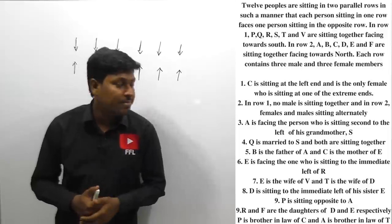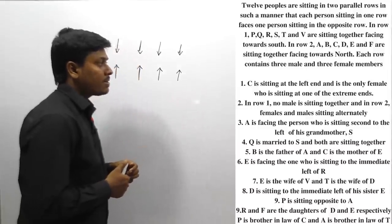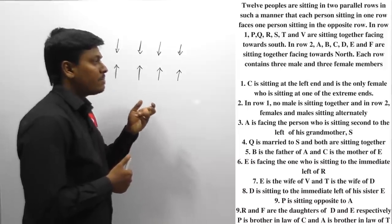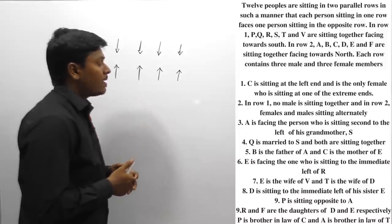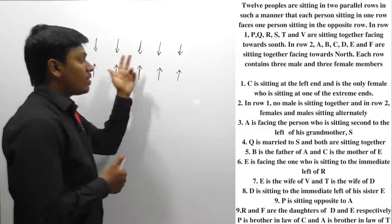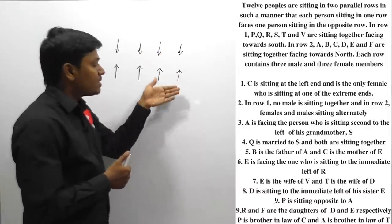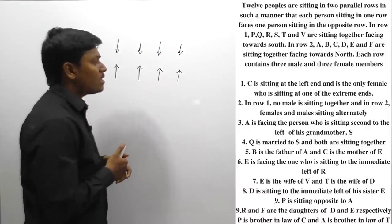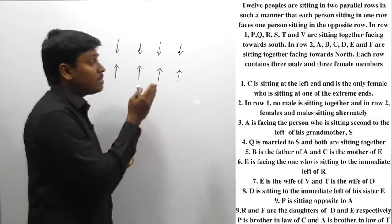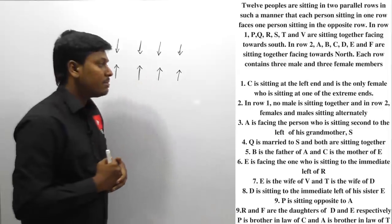Let me move on to interesting puzzle number 2. So 12 people are sitting in two parallel rows such that each person in one row faces one person in the opposite row. In row number 1, P, Q, R, S, T, V are sitting and all are facing south. In row number 2, A to F are sitting and all are facing north. Each row contains three male members and three female members.